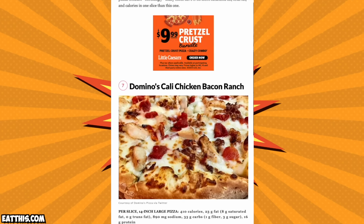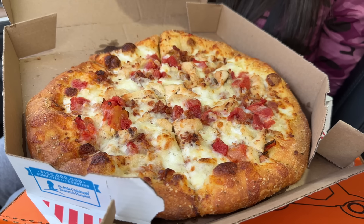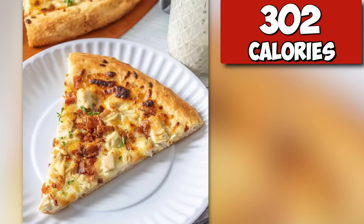We have seven more pizzas left - are you ready for this? The six cheese pizza was definitely the winner out of those three. Now we're going to go and get three more pizzas - it's a lot of pizza today.